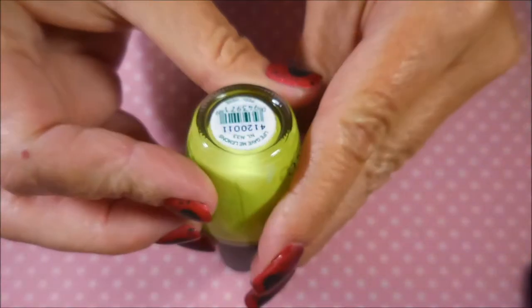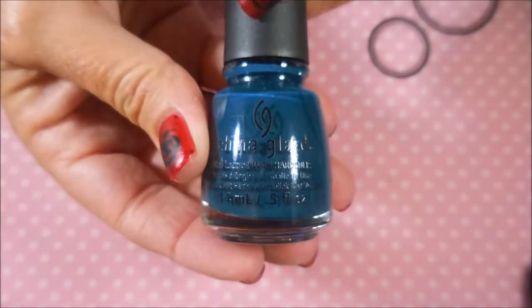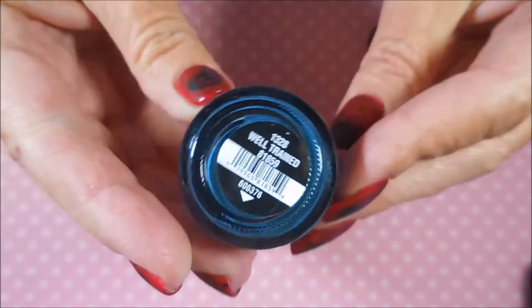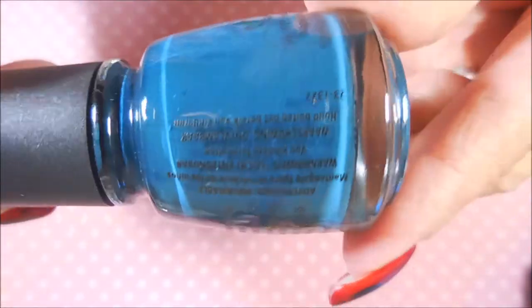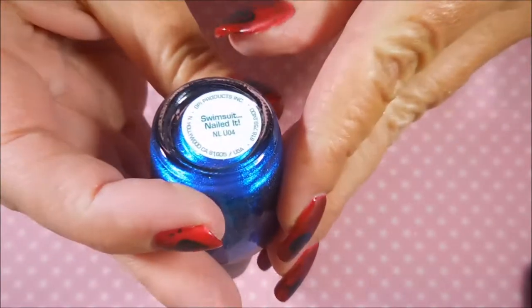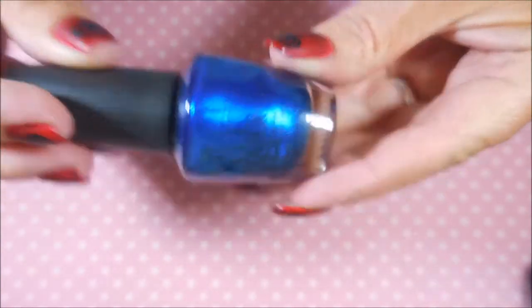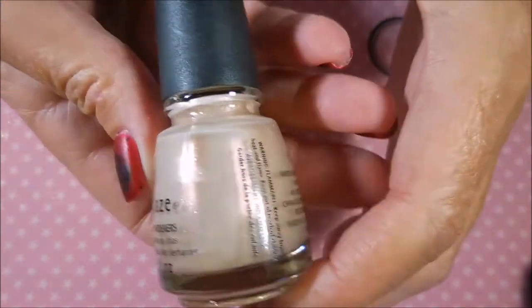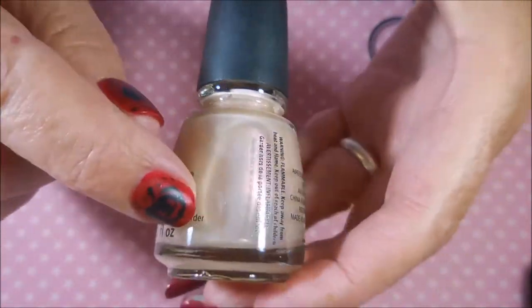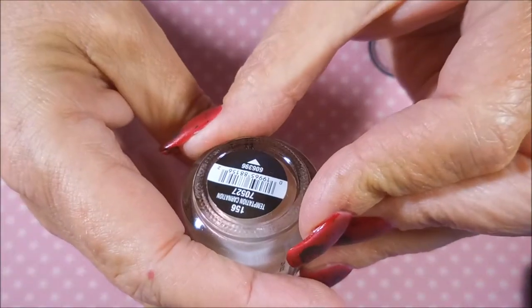Then another OPI called 'Life Gave Me Lemons,' and a China Glaze called 'Well Trained' — that one looks like a stainer but who cares. Then there's this gorgeous OPI blue called 'Swimsuit Nailed It' — one I really really wanted but never got around to buying. And another China Glaze with that beautiful sheen China Glaze is so good at.